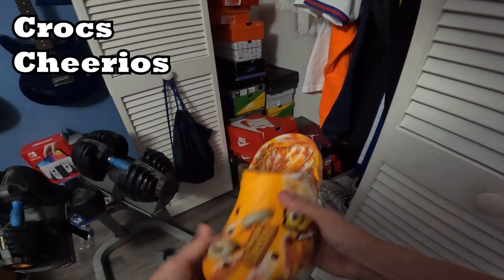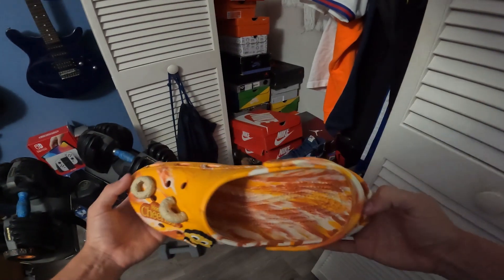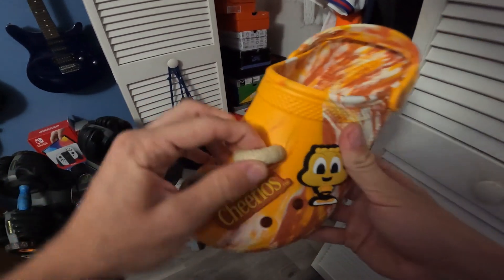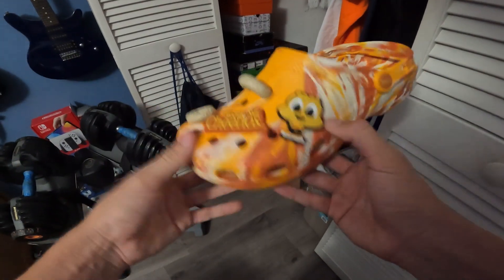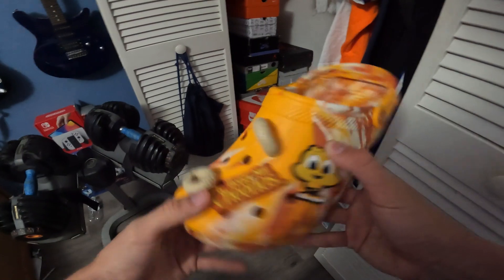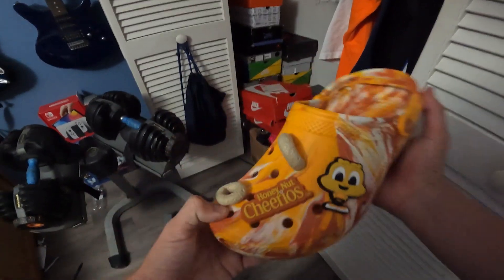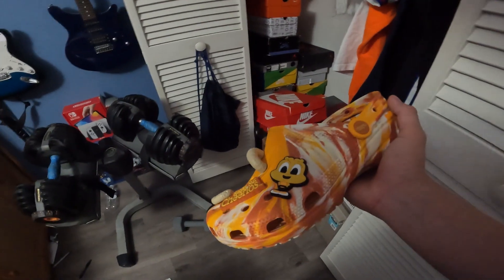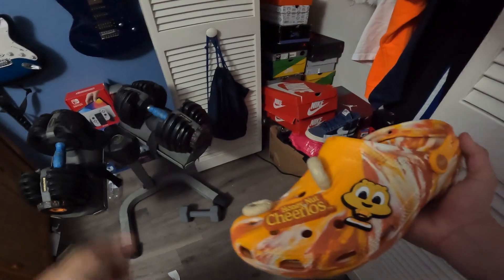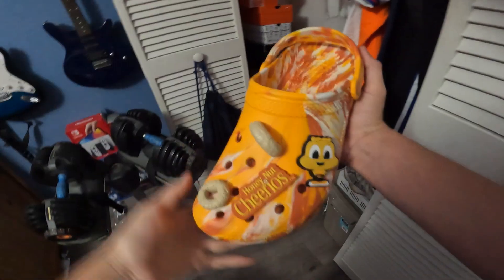Next we got a pair of Crocs — the Honey Nut Cheerio Crocs. Got these for Christmas. I love the colors and the Jibbitz that come with them — the cheerio ones are sick. The box is also sick, it's like a cereal box. I've gotten stopped many times in public wearing these. Underrated shoe — gotta have a pair of Crocs in the collection.